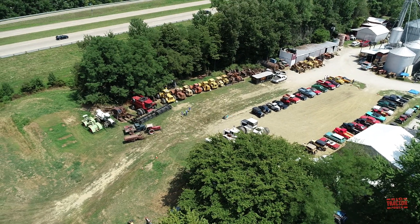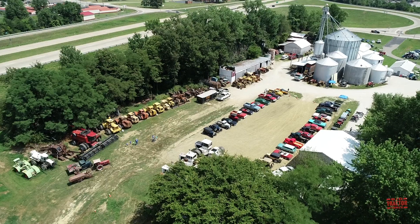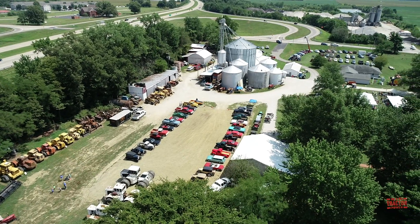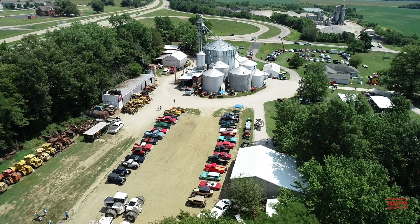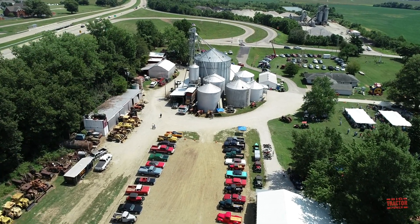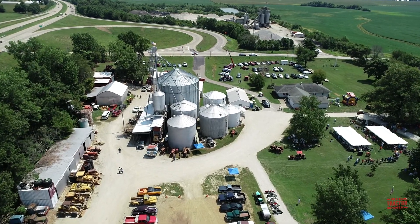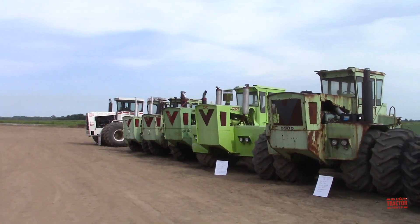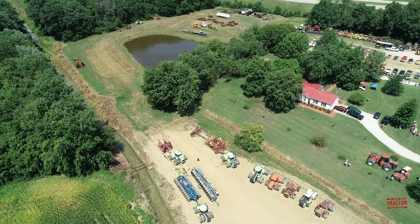Hi, Big Tractor Power fans. Welcome to Part 2 of the 2019 Wathen Family Farm Day in Evansville, Indiana. Over 600 people attended this 4th annual Farm Day event to see an amazing collection of farm machinery that includes over 50 4-wheel drive tractors, a variety of classic row crop tractors, construction machines, and farm trucks.